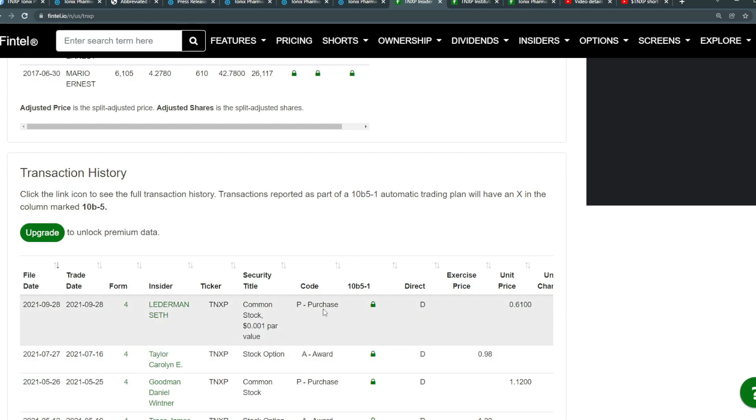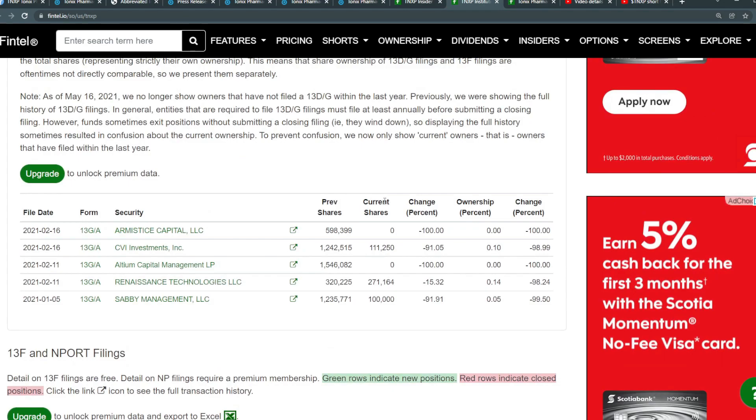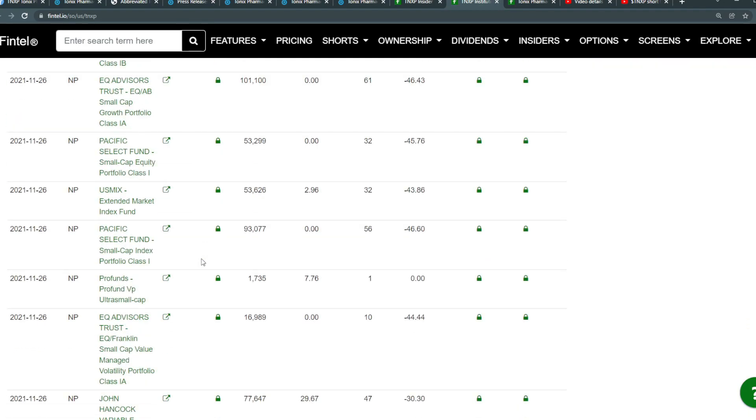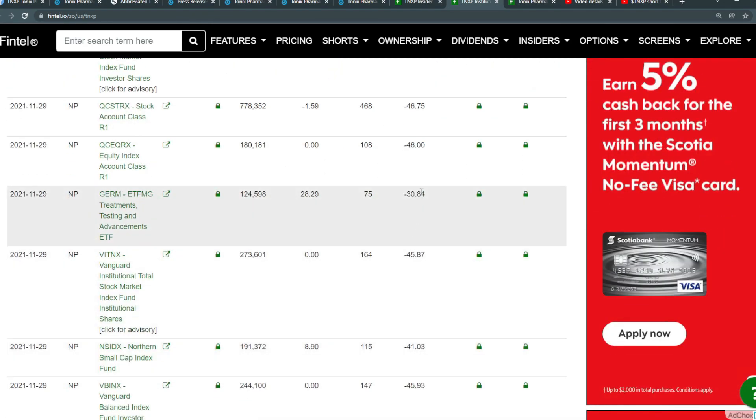In terms of insiders, the last insider purchase was at around 61 cents, and before that around $1.12. The current price is 38 cents, so it's definitely cheaper than what insiders paid. However, for institutional buyers, you can see a massive liquidation — especially early in 2021 — where many companies threw out most of their positions, including Savvy Management liquidating by 100% or up to 90%. Vanguard has acquired some, but overall institutional value has been decreasing.